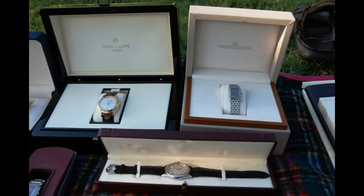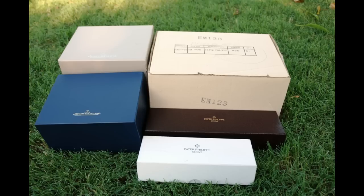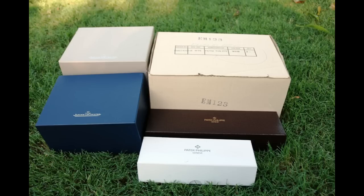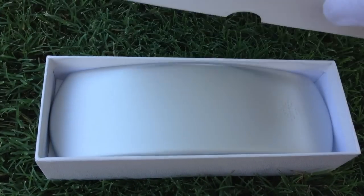I decided not to include everything — I haven't got my Breguet on display and my wife's got a couple of Rolexes — but I wanted to only represent the upper echelon in this display. It was getting a bit too big so I thought I'd bring the top pieces out: the three Pateks and two Jaeger-LeCoultre's.